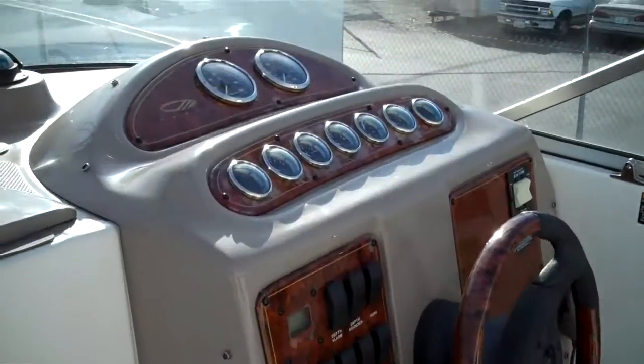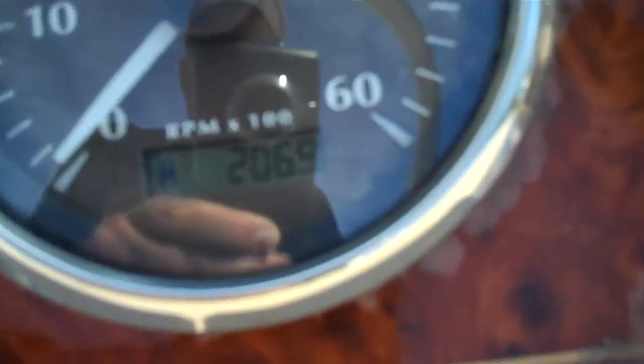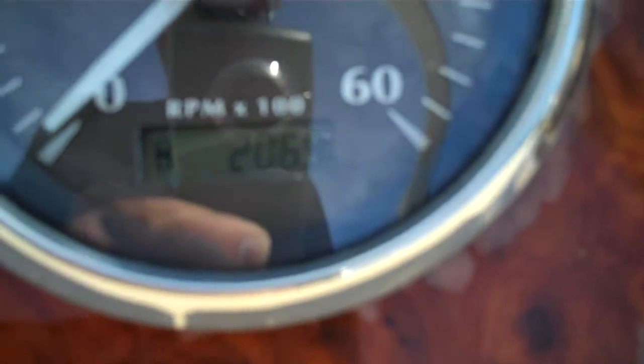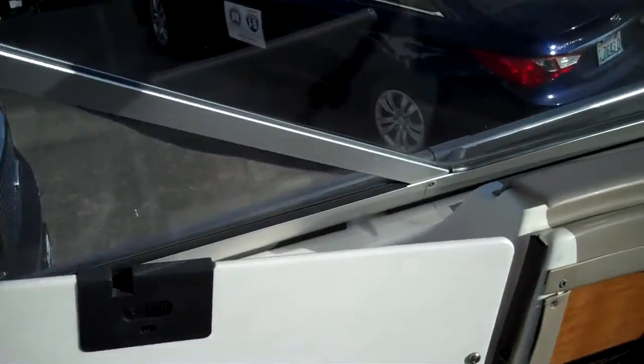Maxim also put a factory hour meter — most boats do not have an hour meter. Let's turn the key. 206 original hours, that's it. And we have verified that by hooking up the scan tool to the black box on the boat, so that's verified actual time for sure.